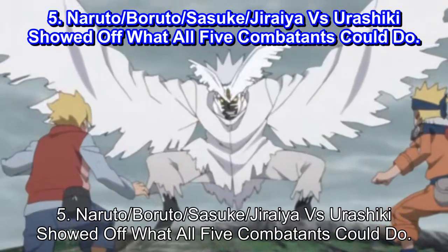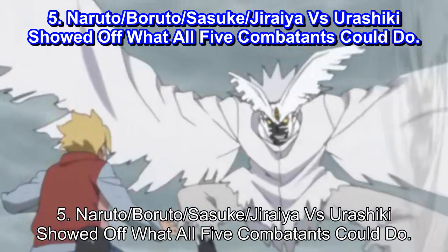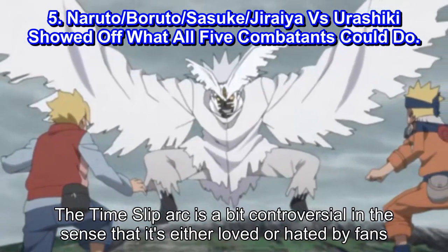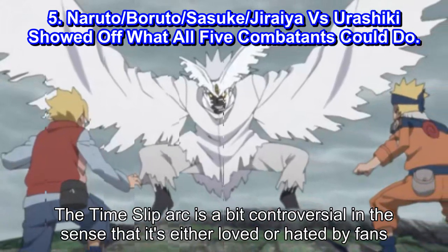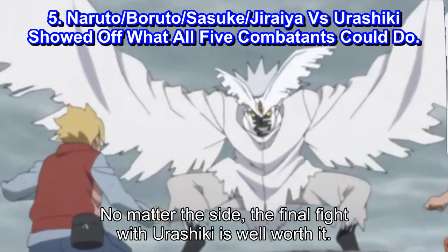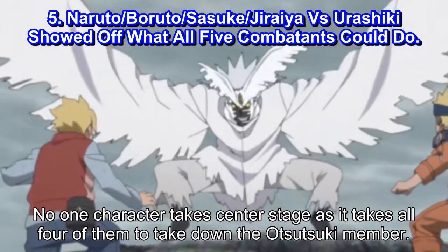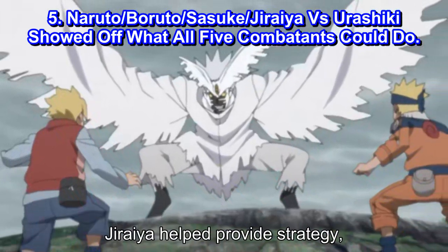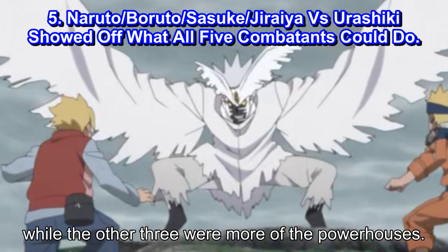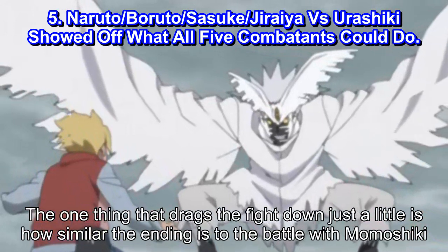Number 5: Naruto vs Boruto vs Sasuke vs Jiraiya vs Yurashiki Showed Off What All Five Combatants Could Do. The time slip arc is a bit controversial in the sense that it's either loved or hated by fans. No matter the side, the final fight with Yurashiki is well worth it. No one character takes center stage, as it takes all four of them to take down the Otsutsuki member. Jiraiya helped provide strategy while the other three were more of the powerhouses. The one thing that drags the fight down just a little is how similar the ending is to the battle with Momoshiki.